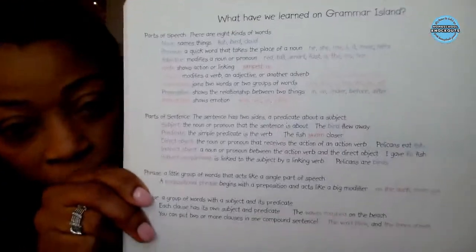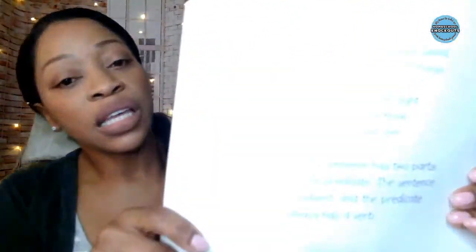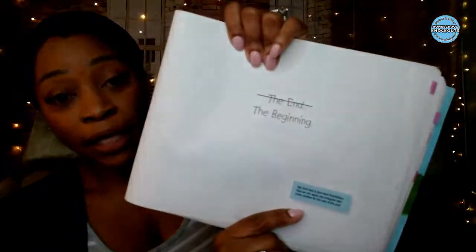That's really it for Grammar Town. The last section covers parts of speech, parts of a sentence, phrases, and clauses. It reviews what you went over in Grammar Island, all color coded, and then it's a nice sweet goodbye. Then you move on to the next book.